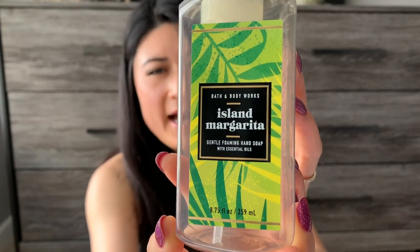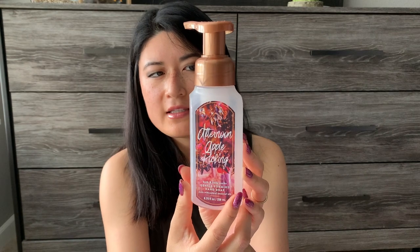I have three Bath & Body Works gentle foaming hand soaps. The first one is Island Margarita — I think I got this past summer. This says fresh squeezed lime with sea salt. This was really good; I used this in my kitchen. It definitely wasn't overly tart — it was just a really nice citrusy scent. I also did Afternoon Apple Pickin', which I also got this past summer. This says crisp apple, succulent pear, and cinnamon. I didn't really get the pear or the cinnamon — this was more just a nice apple scent.